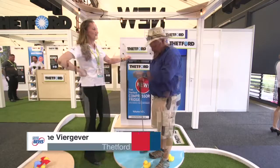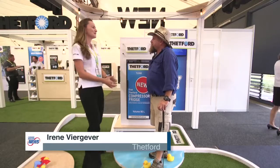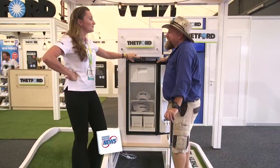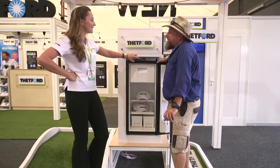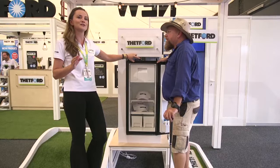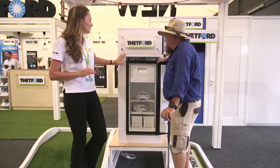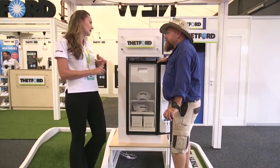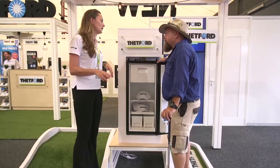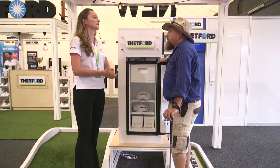Welcome back. We've got a new fridge here — it's the first Thetford compressor fridge and we're really proud of it. It has a night mode which halves the energy consumption and also halves the noise, so it's a perfect solution for night. It also doesn't require any external venting — all the venting goes through the back, comes out from the front, so no more dust.